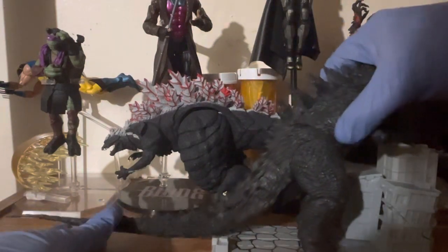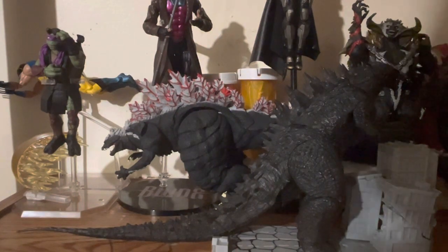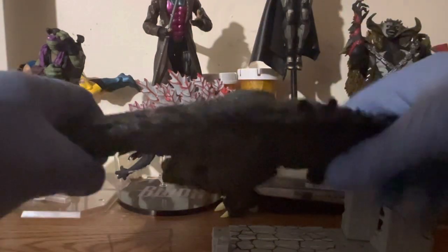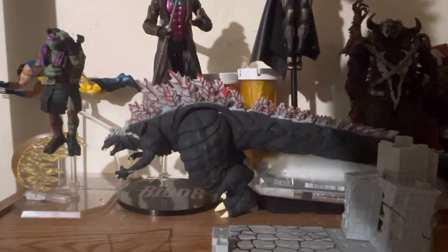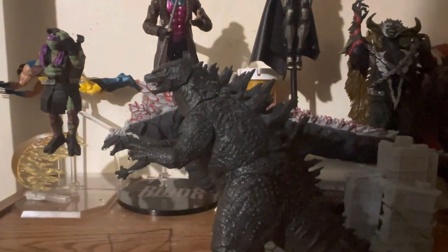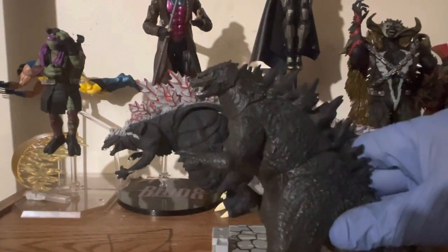Like majority of my stuff, I got this guy when he first was released. I try to keep my stuff in as best condition as possible. However, you can see there is some dust gathered — I've got to get in there with an electric toothbrush or something, but that's nothing that can't be easily remedied.